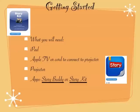Getting started, you will need an iPad. I use an Apple TV, but if you don't have one, you can connect your iPad directly to your projector. You'll need a projector, and then I use two apps in my kindergarten classroom: I use StoryKit and I use StoryBuddy.